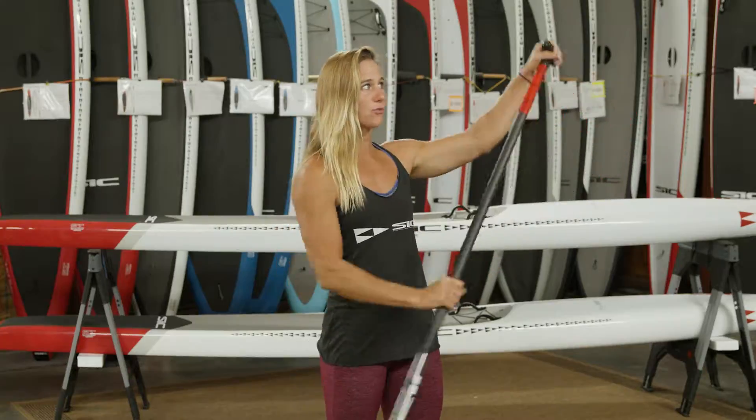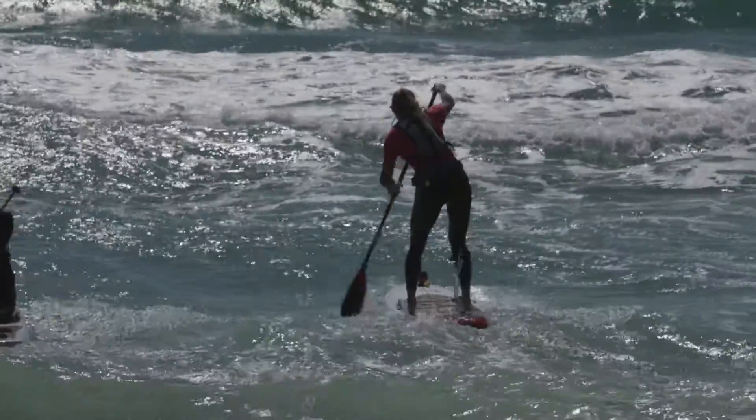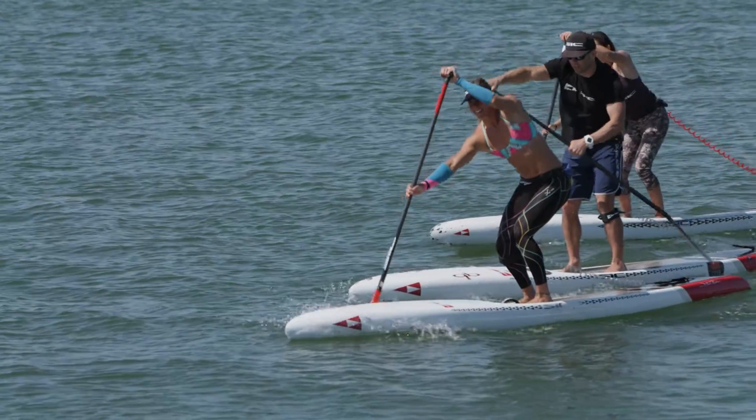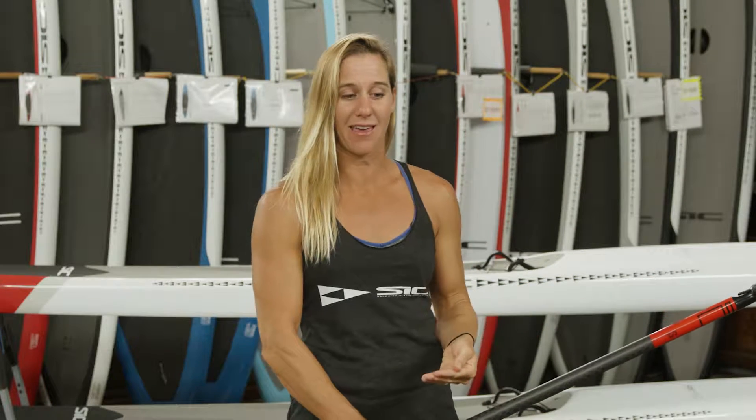Every time that we take a stroke, we are asking for a muscular effort from our body. So if we can increase our muscular strength, that same amount of load onto your paddle blade is going to feel lighter each time you take it.